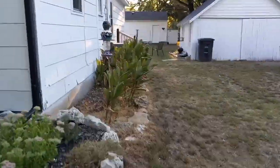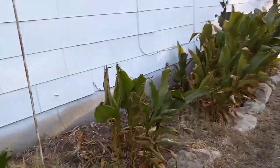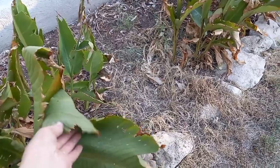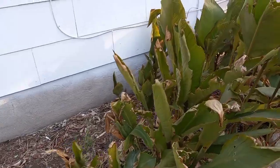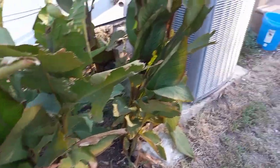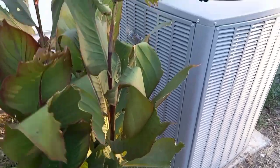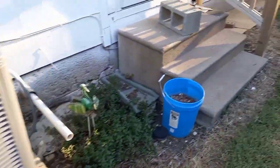Everything's so dead from the heat. The grasshoppers have really just eaten these plants up. They'll grow back in here where I cut them down so we could paint. Look at all the damage from the grasshoppers. If you have any suggestions on how to get rid of grasshoppers, let me know.